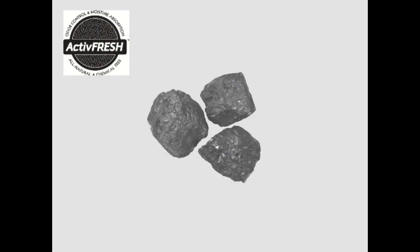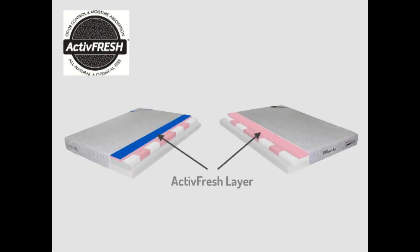ActiveFresh refers to a process where activated charcoal is added to our memory foam and gel mattresses to reduce the chemical odor and provide a fresher night's sleep.